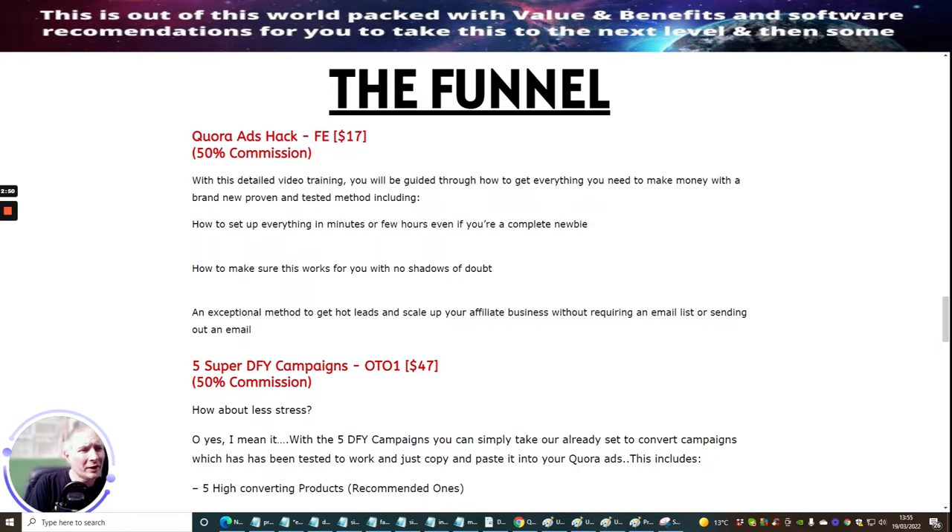With this detailed video training, you will be guided through how to get everything you need to make money with a brand new proven and tested method — including how to set up everything in minutes or a few hours, even if you are a complete newbie, how to make sure this works for you with no shadow of doubt, and an exceptional method to get hot leads and scale up your affiliate business without requiring any email list or sending out an email.